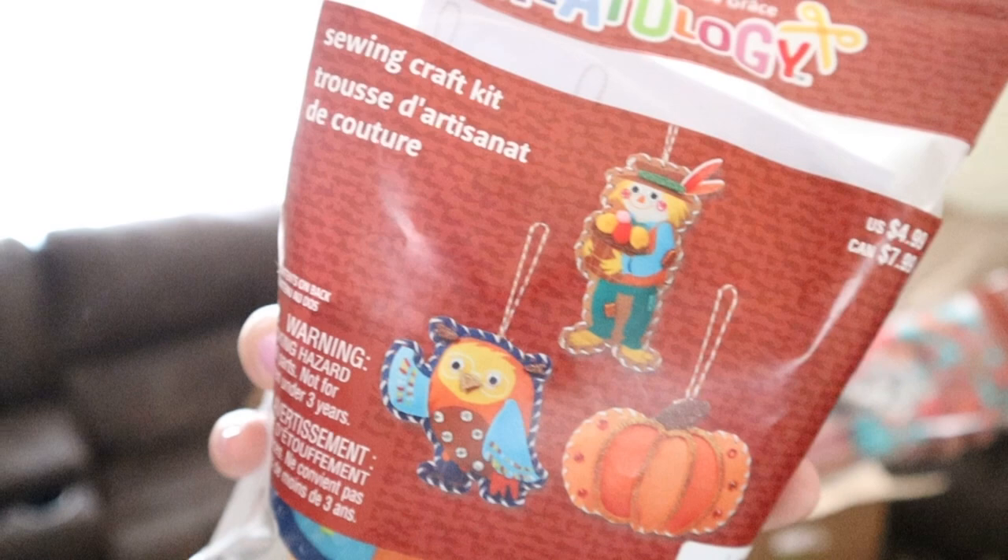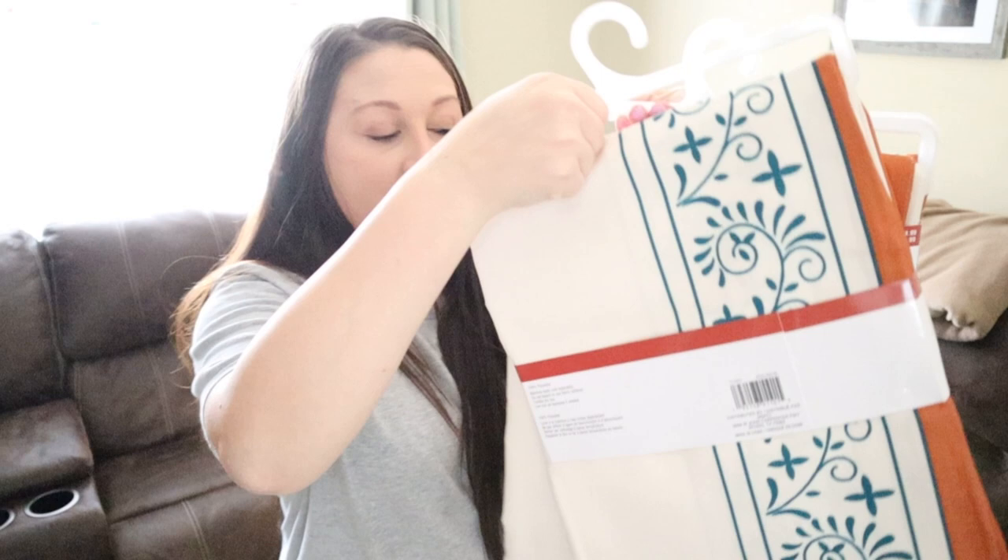There are also three tablecloths retailing for $34.99. My mom didn't like them but I think they're so cute — they have a burnt orange and turquoise color. If those are your fall decorating colors, you could definitely use these on your Thanksgiving table along with those cute little jars we saw earlier.